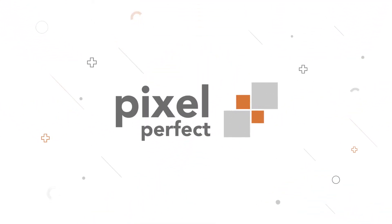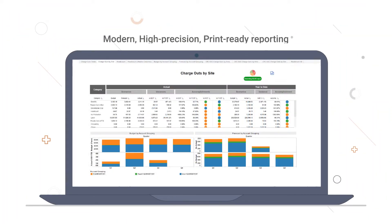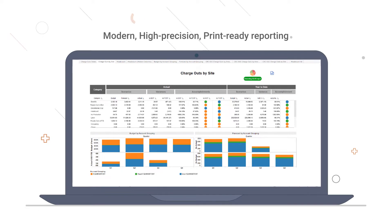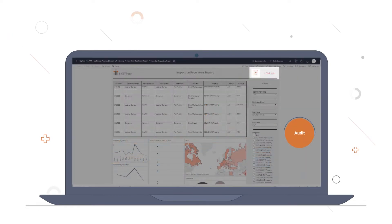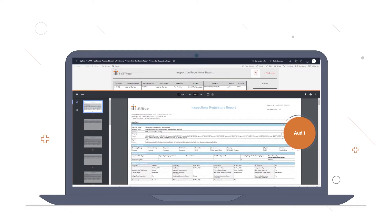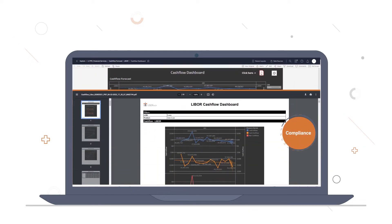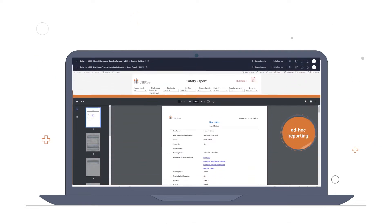Presenting Pixel Perfect — a new tool plugged right inside your Tableau dashboard that allows modern high-precision print-ready reporting for audit, compliance, and ad-hoc reporting needs.